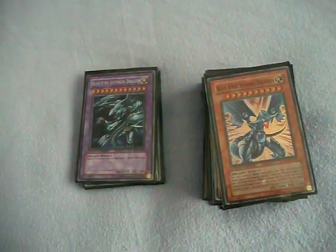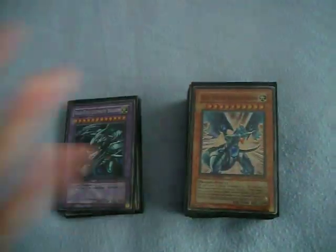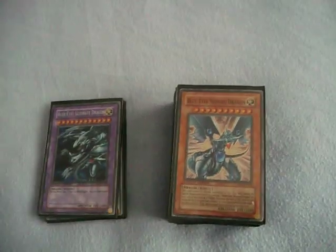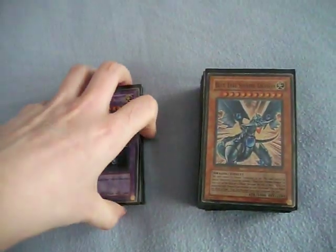Hello YouTube, it's Emma Blueeyes10 here. I just wanted to do a very quick video on something. You guys know that with my Blueeyes deck I play with the Blueeyes theme, and that my card sleeves were Blueeyes Ultimate Dragon sleeves.